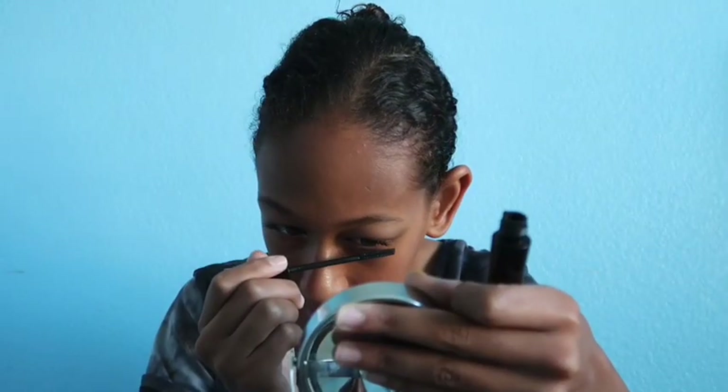Let me just tell you — this eyeshadow is so freaking cute. It's so natural and it just has that perfect shine, and I love that. Now for my favorite part of makeup: the mascara. I use the Mary Kay Lash Love Mascara. I think the best part of makeup is definitely doing the lashes.